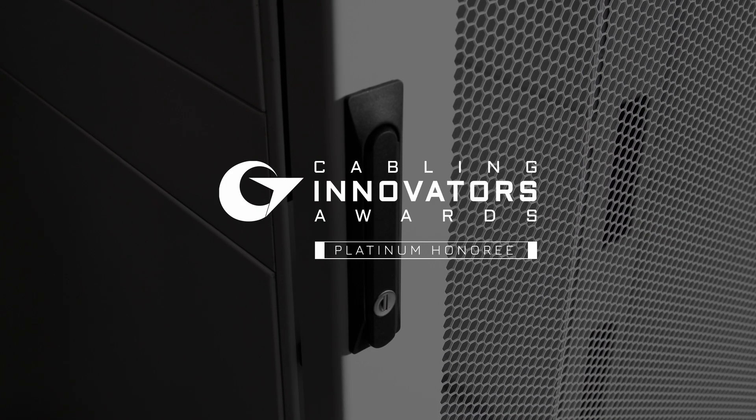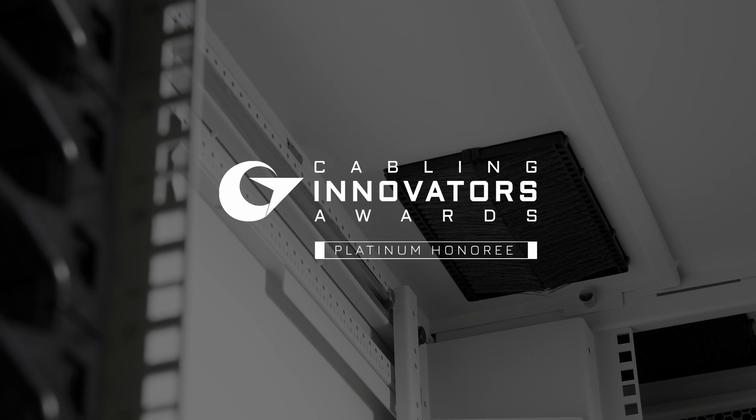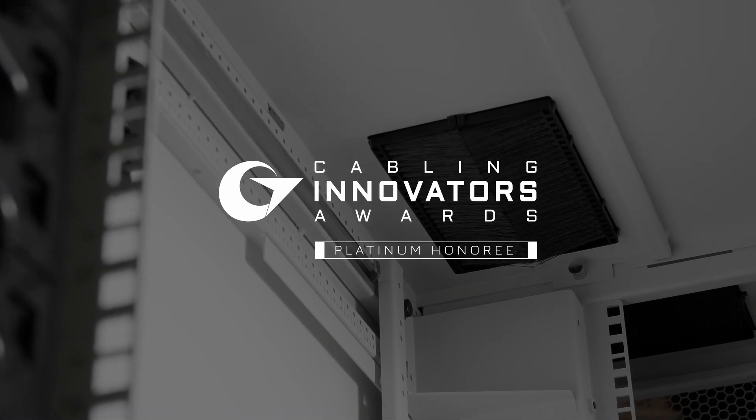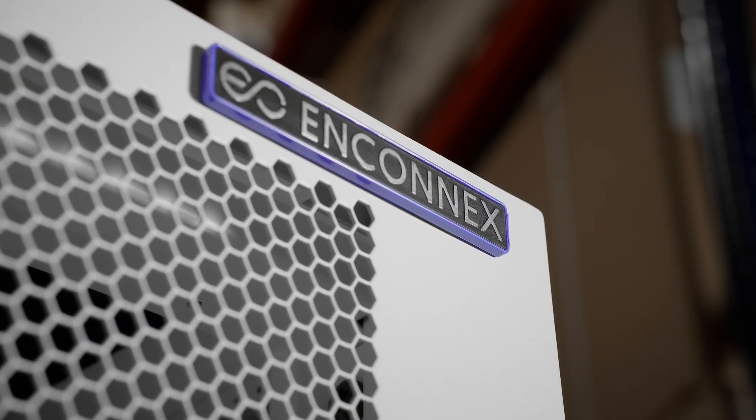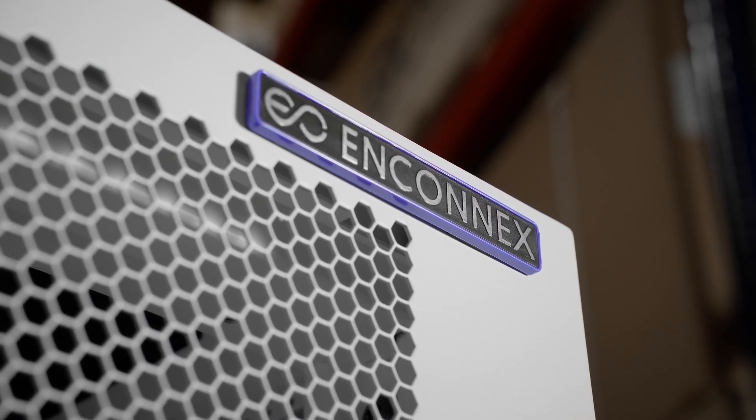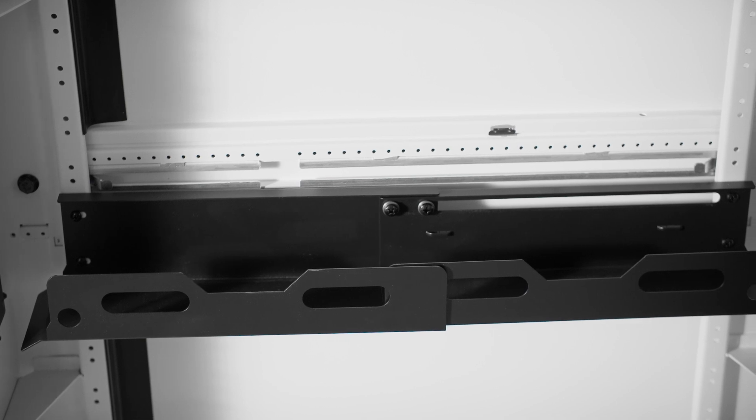There are many options for data center cabinets in the market today, but generally you'll find few meaningful differences in features and design. The need for innovation is apparent. Our customers want something new, something better, and we're here to answer the call.